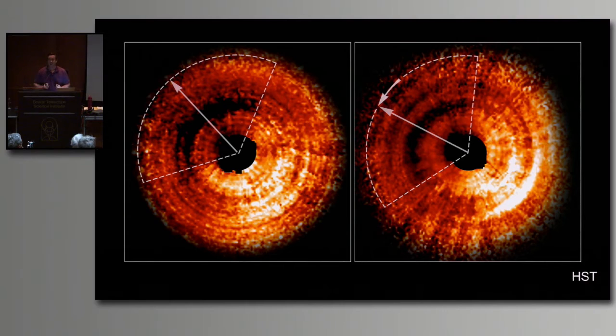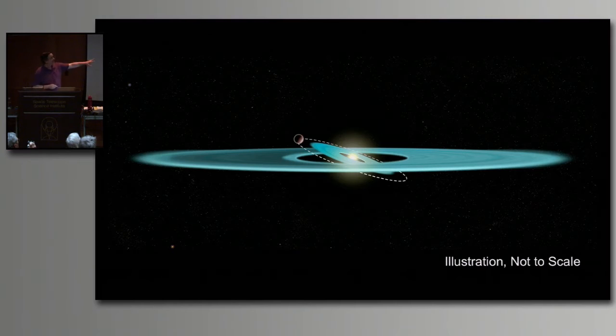This motion - if you take it over one year and extend it out - would rotate all the way around the star in about 16 years. That 16-year period can't correspond to something out at 60-70 AU distance; it has to be something really close in. What they think they're seeing is the shadow of a tilted disc down in the center - a shadow cast across the outer disc from a tilted inner disc. Here's an artist's illustration of that. This inner disc would be around 1 AU in size.